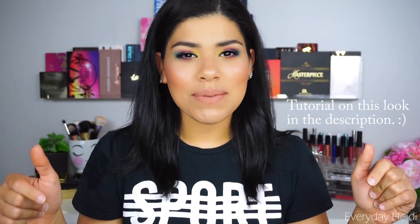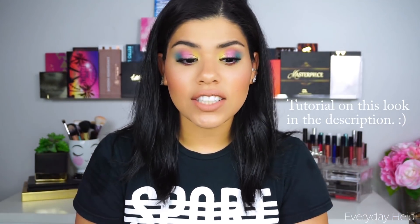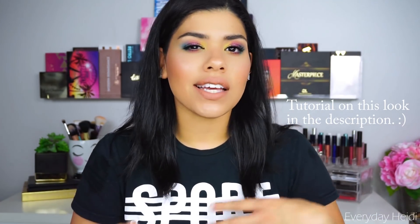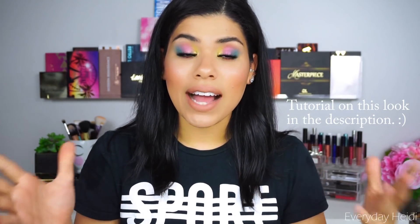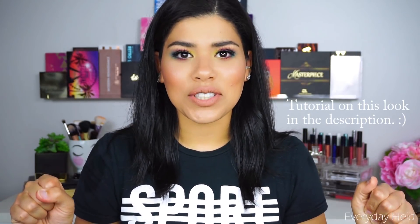Hey guys! How are you today? Today we're going to be doing part 2 of my Don't Be Afraid of Color series. If you guys missed part 1, in that one I just talked about how to wear color if you're scared of color, if you're intimidated by it, how to do it in a very wearable way, how to get comfortable with it. But today we're going to be talking about eyeshadow palettes that I recommend for those of you who are just starting out with color but want to add a lot of color to your life.